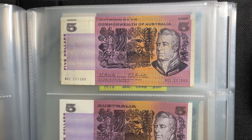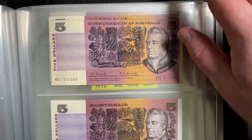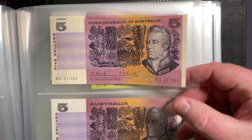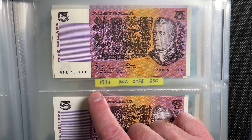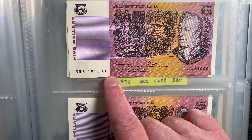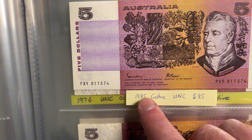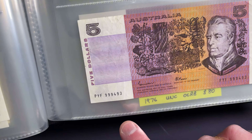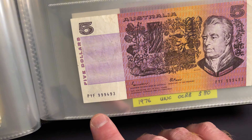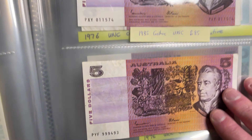Here's a folder with some of my $5 paper banknotes. I've got a Commonwealth of Australia Coombs Randall — pretty rough condition, but I'll take it. Then a Johnston Fraser with a triple zero in the serial number, which I find interesting. Then a 1985 Gothic uncirculated in $85 condition. And another Johnston Fraser with triple nine, triple nine, four, nine, three — an interesting serial number.